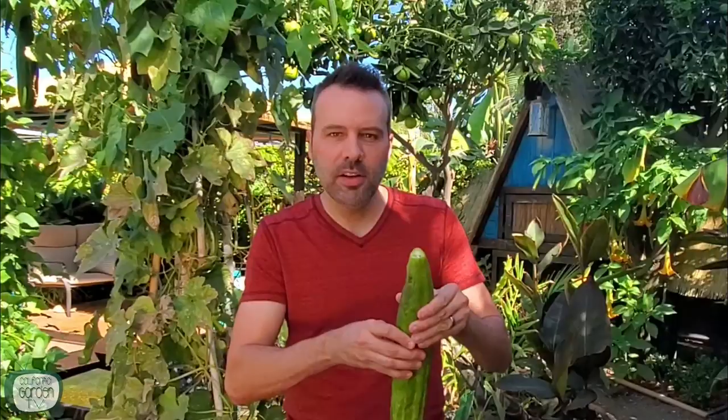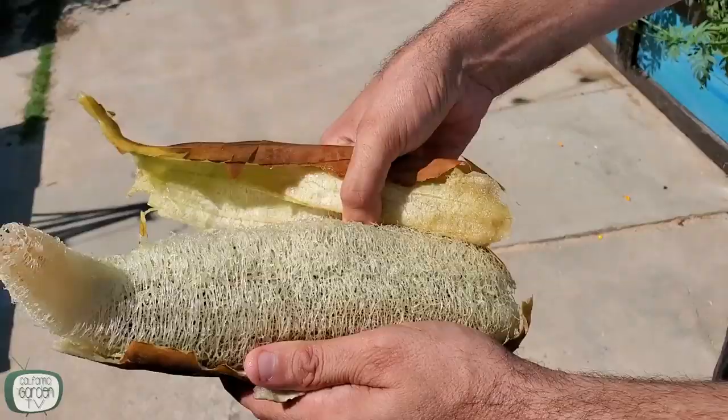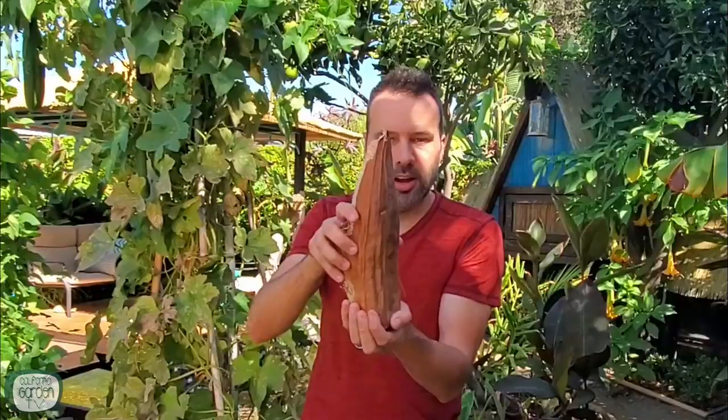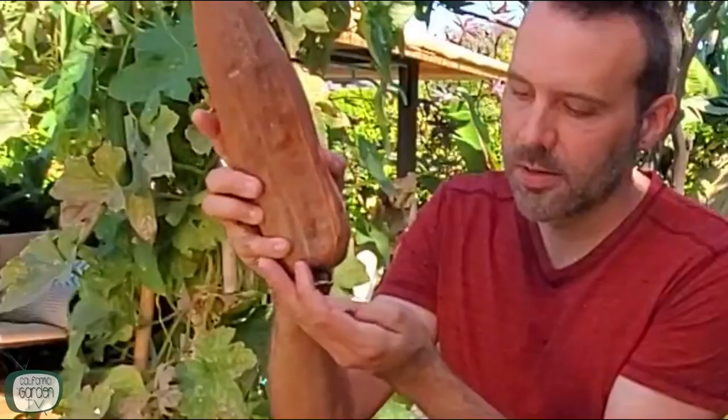When you squeeze it, you can feel the give between the skin and the inside part. This one is still a little firm. What you'll notice is that this end almost comes off naturally as it's hanging there — the end just pops off. If you don't harvest it, look what happens: those are all seeds and they just keep coming. This thing is loaded with hundreds of seeds.